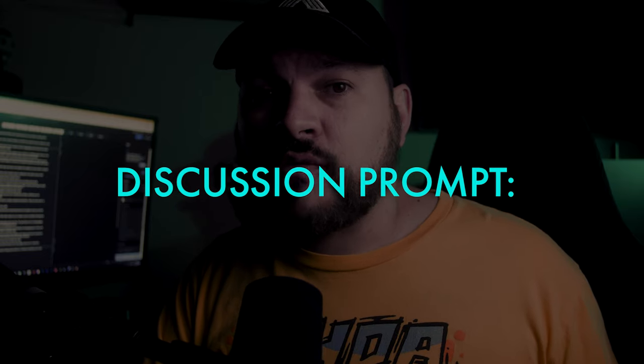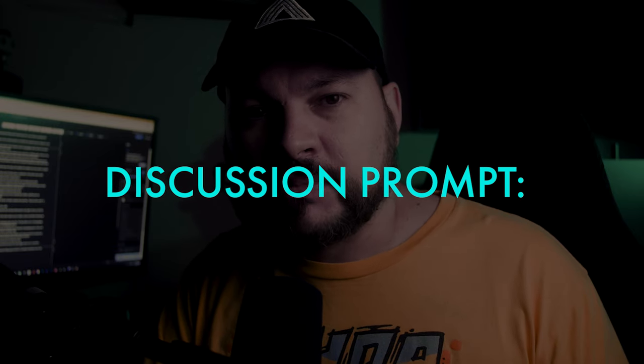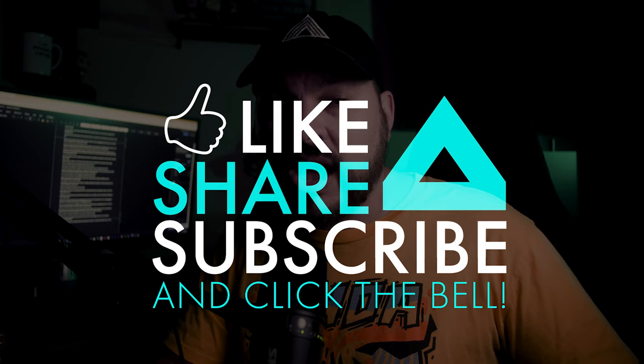And there you have it, guys. I hope you found this video very helpful and I hope you'll take advantage of this awesome Microsoft reward system and start earning points yourself. What do you think about the Microsoft reward system? What could they do to improve it? Let us know in the comments below. If you'd like to see more Xbox tutorials just like this one, be sure to give this video a like and subscribe if you haven't already. Thank you so much for exploring the wonderful world of video games with me — I am Ryan and I will see you on the next video.